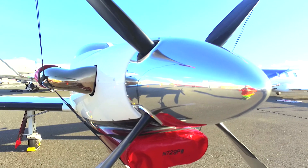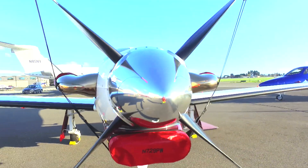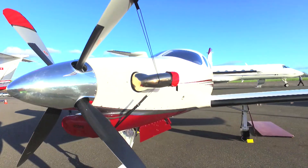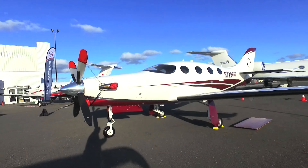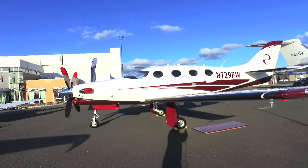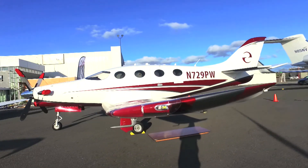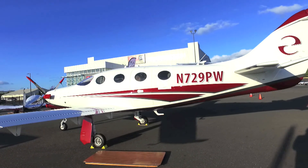The aircraft is all-carbon fiber construction. We power it with a Pratt & Whitney PT6 engine, 1200 horsepower. Because it is carbon fiber it's lightweight and the aerodynamics are phenomenal. With that 1200 horsepower Pratt & Whitney engine, the aircraft will cruise at 325 knots with 1100 pound payload with full fuel.